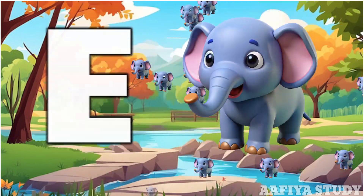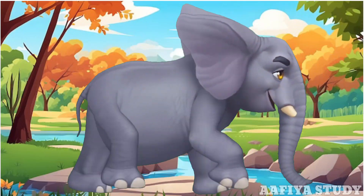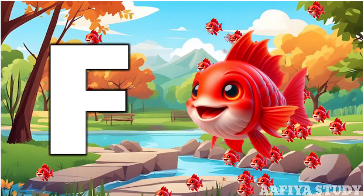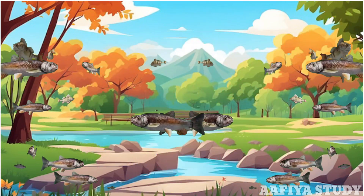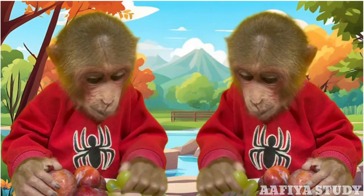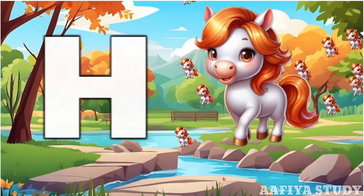B for elephant. F for peas. D for grass. S for horse.